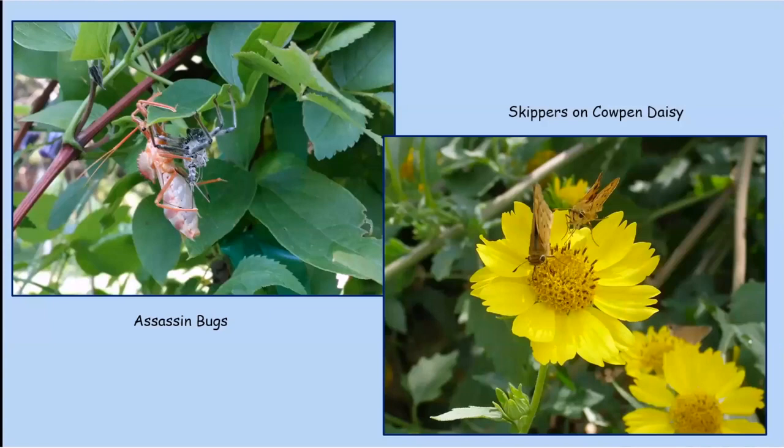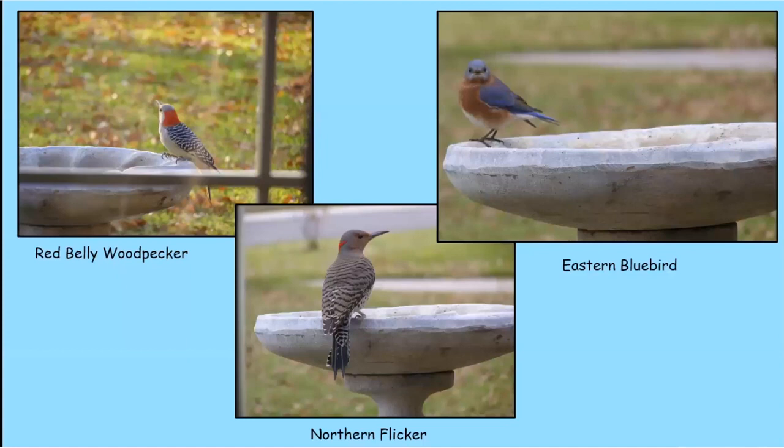Here we've got assassin bugs on the left and skippers on the right on some cowpen daisies. The more things you have in your yard, the more cool things you'll see. I also have a red-bellied woodpecker, and when I later looked back through the pictures I realized a northern flicker had shown up and I hadn't even noticed. I also have lots of little eastern bluebirds that love eating caterpillars, spiders, and feeding them to their babies.